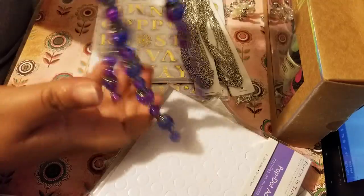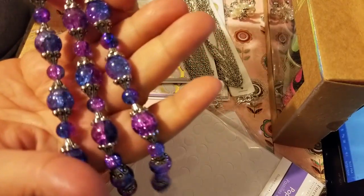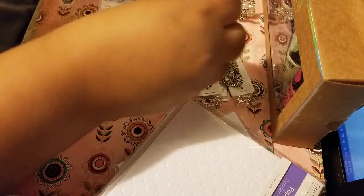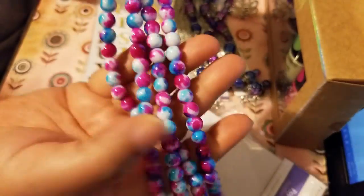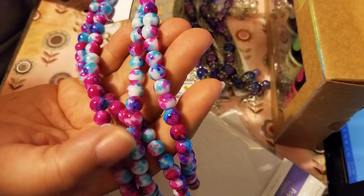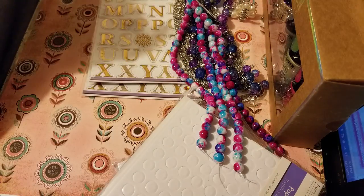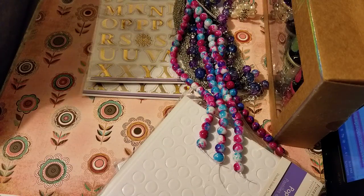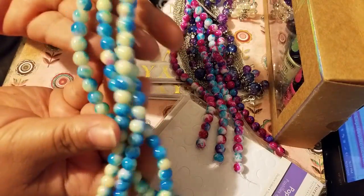And then I bought this glass bead at Walmart. It has purple and blue — they don't want to stay still. It has these colorful ones — white, blue, and purple. They're all glass. And then this blue and white one.